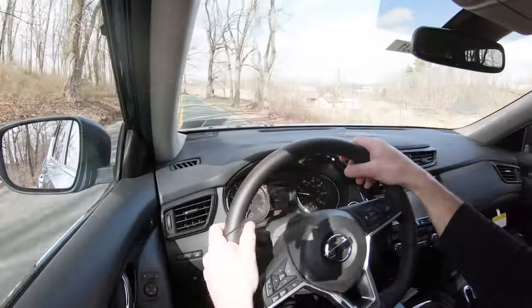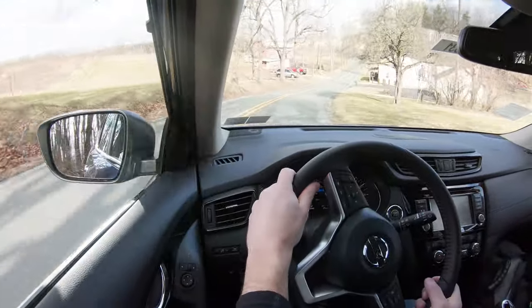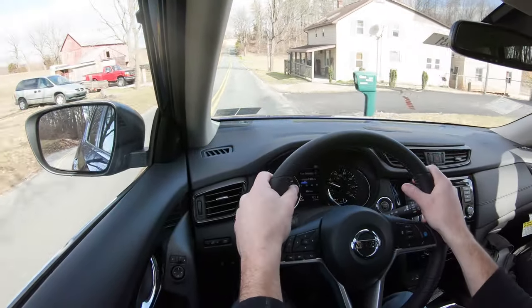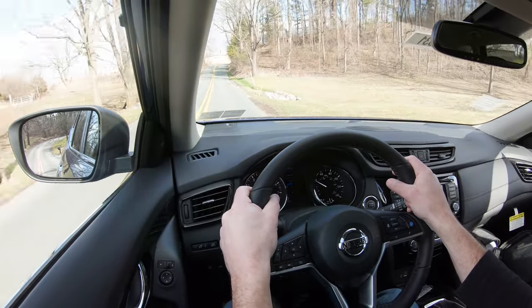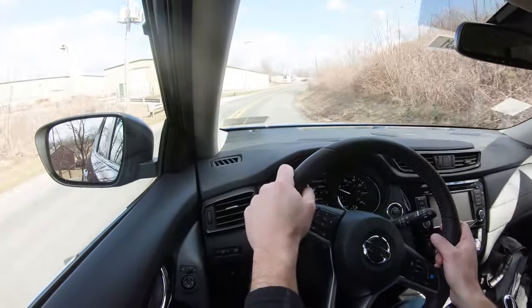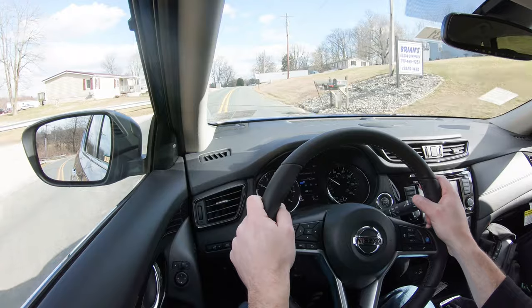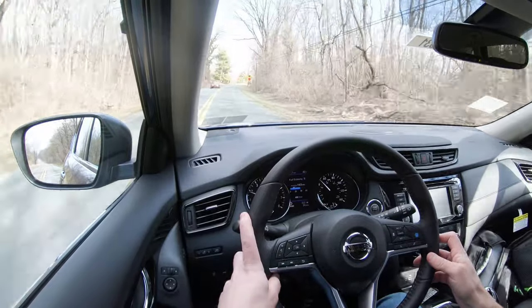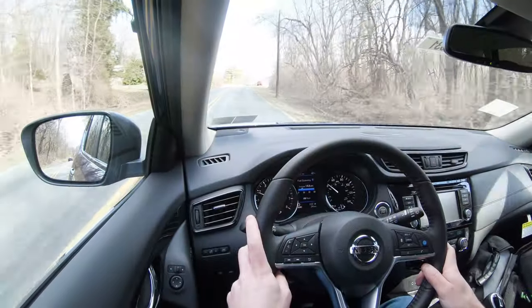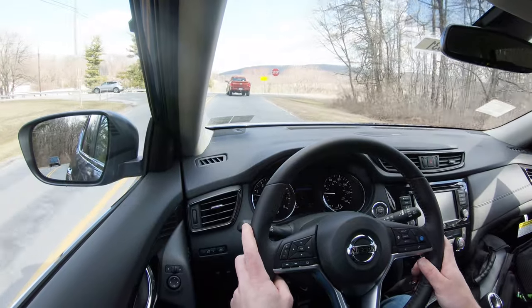Touching on suspension and handling: up front you get an independent McPherson strut front suspension, and in the back an independent multi-link rear suspension with front and rear stabilizer bars. Ride quality has been great on my short test drive today — no issues with the Rogue not soaking up Pennsylvania's road imperfections nicely. On cabin noise, it really does absorb exterior wind noises quite nicely. When you hit the gas though, you get a good bit of engine noise coming into the cabin. Otherwise, cabin noise is just fine while cruising.